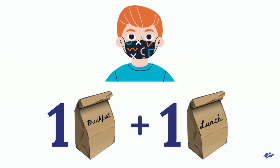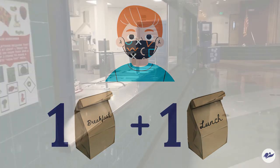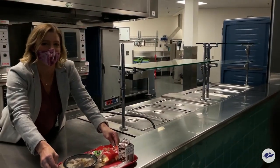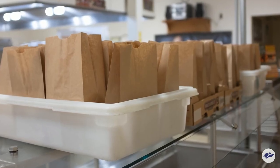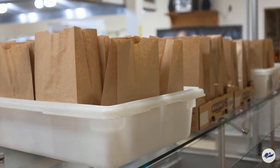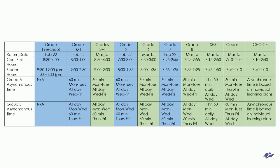Meals are limited to one breakfast and one lunch per child per day. We are working hard to provide as many meals as possible to every child in need. If a student receives meals while at school, they are not to pick up meals for the same day from the open site. K-8 schools, along with Choice and Cedar High School, will release 60 minutes early for asynchronous learning.